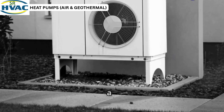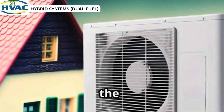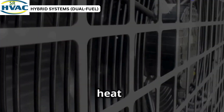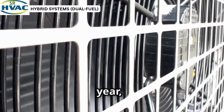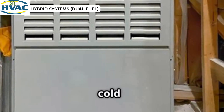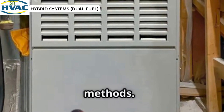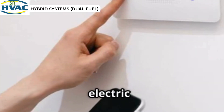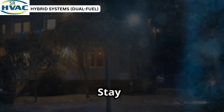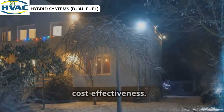Can't decide between a heat pump and a furnace? Combine them. Hybrid systems integrate the efficiency of a heat pump with the reliability of a furnace. The heat pump runs most of the year, and the furnace kicks in when it gets really cold. This setup is ideal for cold climates, providing a seamless transition between heating methods. Smart thermostats auto-switch between electric and gas, ensuring peak efficiency. Stay warm and save money with a hybrid system — the perfect balance of comfort and cost-effectiveness.